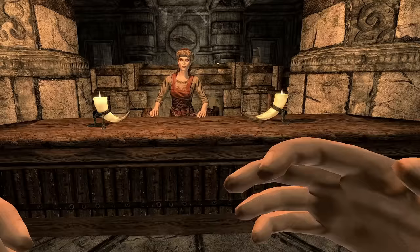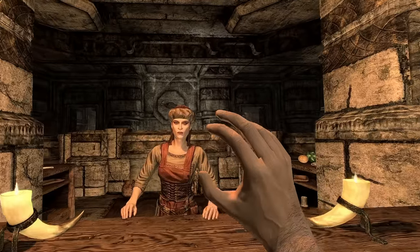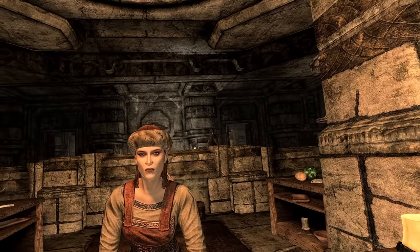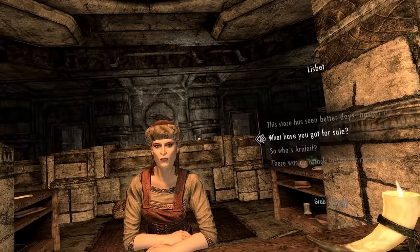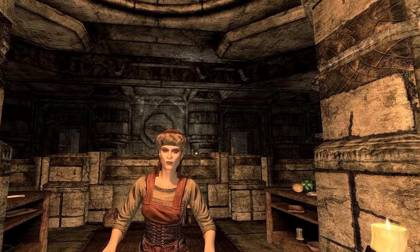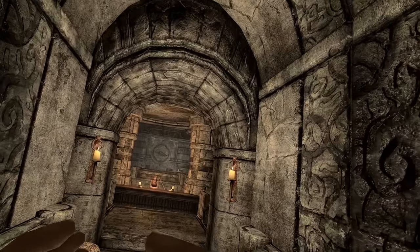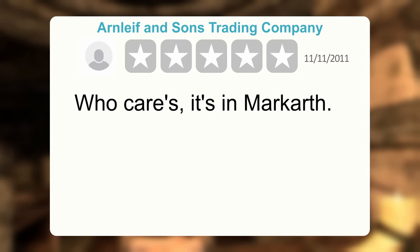Let's do a wee RP — I'm a customer and I've walked into whatever this is, looking for the general goods store. Hello ma'am, I'm looking for the shop — just looking to pick up a cheese wheel. You got any cheese wheels? And if you don't, where has cheese wheels? 'I'm not Arnleaf.' That doesn't really answer my question. Your shop's shite anyway. Arnleaf and Sons Trading Company — who cares? It's in Markarth. One star.